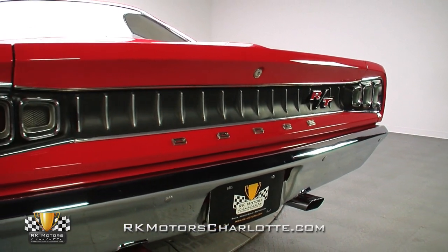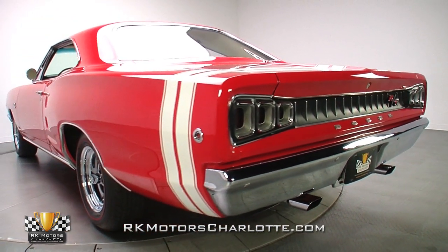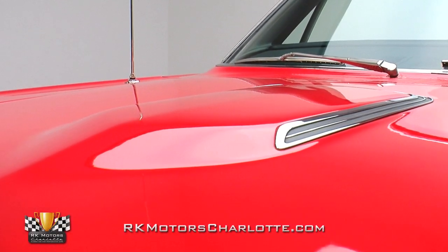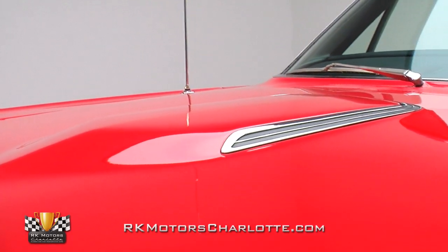After a few phone calls and a whole lot of talking, we finally located a picture of the aforementioned fender tag, thanks to a previous owner in Arizona, and set out making sure every aspect of this one of 100 Dodge was as correct as possible.